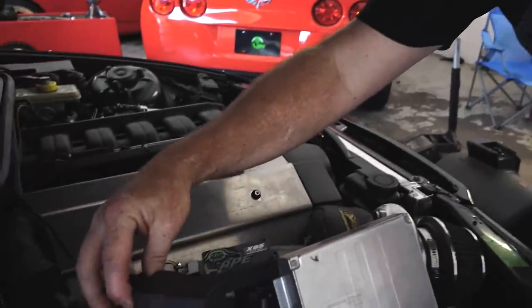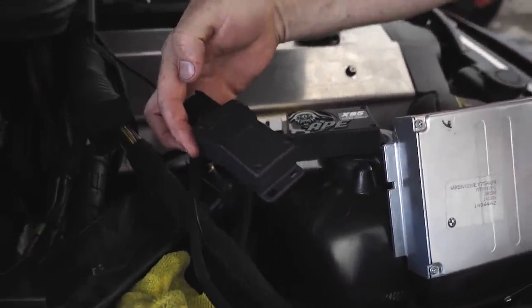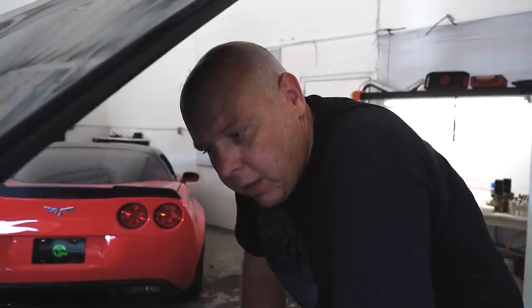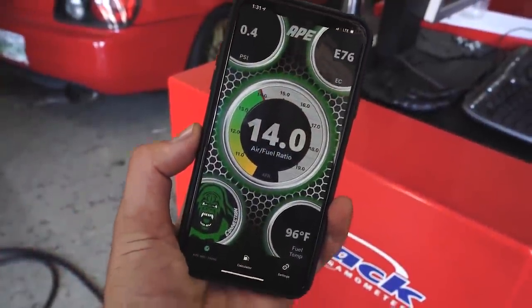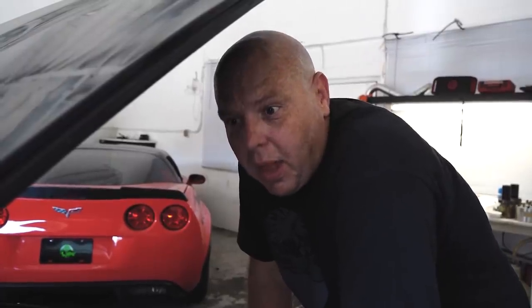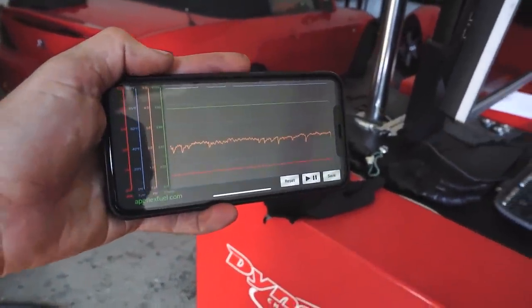Their second module is a new boost controller called Flex Boost. It sets your boost level based on ethanol content — so you program a gas boost level and an ethanol boost level and it varies between those two based on your fuel content. It also has the ability to add two analog 5-volt gauges to the module and display it on their app. They're wiring the 5-volt output from the wideband sensor into it and adding a MAP sensor so you can see how much boost you're making — all live data with logging in the app.